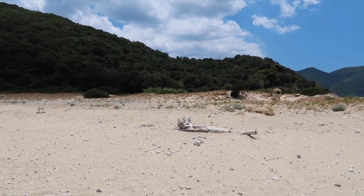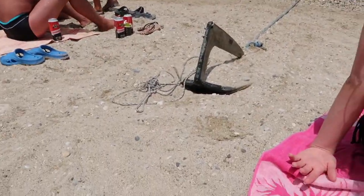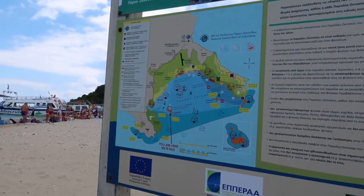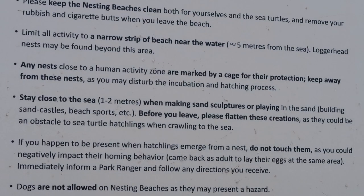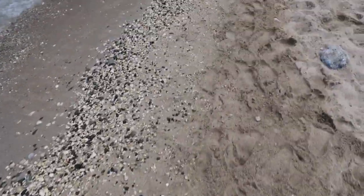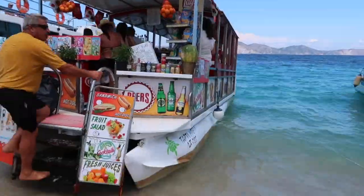The beach is already really packed and another boat has just arrived. It turns out those little cages are where the nests are. I've made a little turtle out of sand. And look - there's a snack boat, like a little ice cream shop but on a boat!